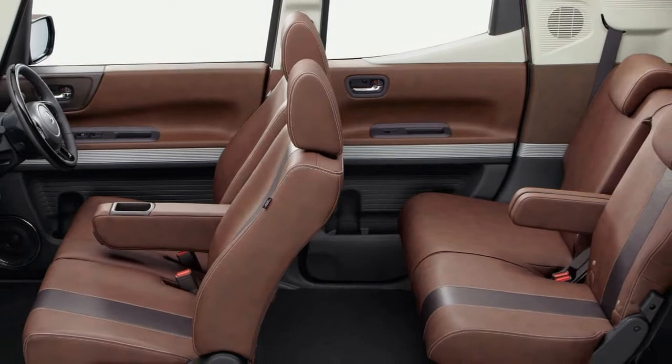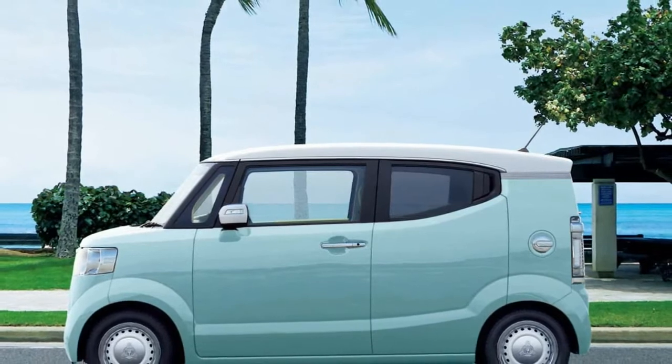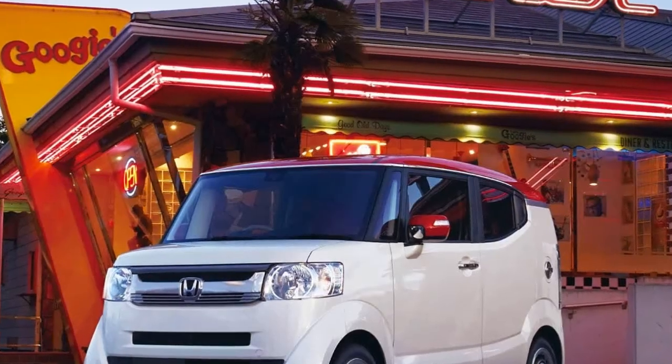Honda expects to sell 500 of them every month in Japan, which makes it something of a footnote in overall N-Box series sales — but a rather stylish one, to our eyes.